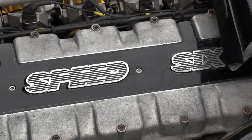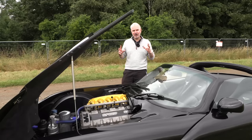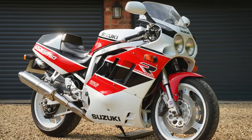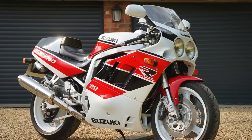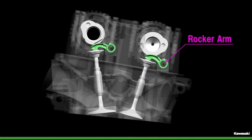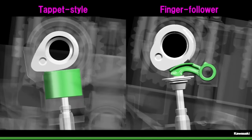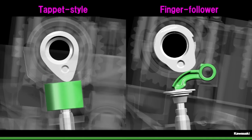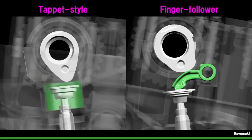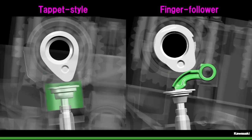It has individual throttle bodies, a dry sump, it's an inline-six, and it was designed by Al Melling. It has a lot in common with the 1991 GSXR 750 Suzuki superbike. It has finger-and-follower actuation for the valves, which is really important because unlike bucket-and-shim, it has much lighter, smaller moving parts. Not only that, but it allows for a more aggressive cam profile, so you're going to get more power out of the engine.